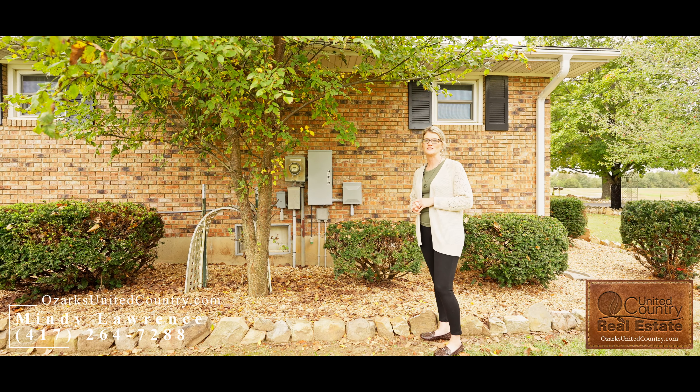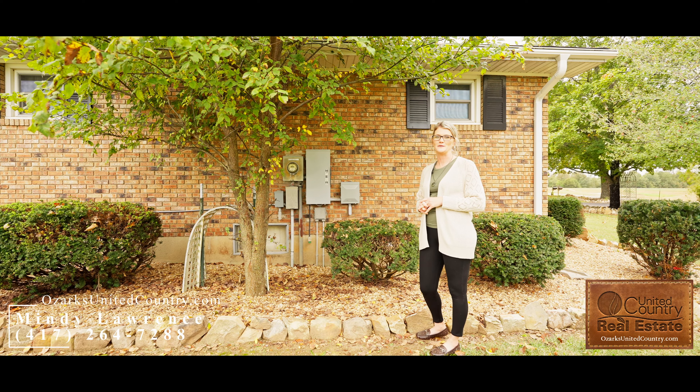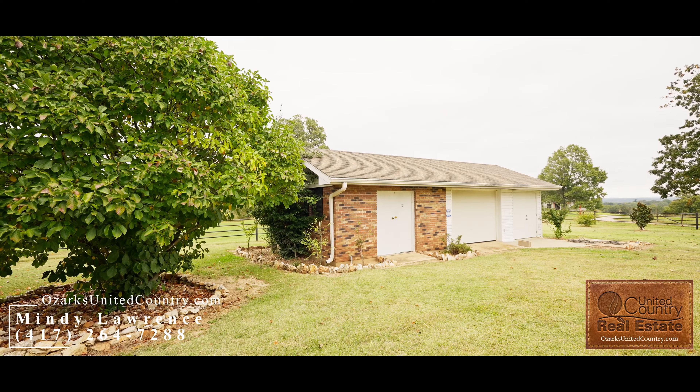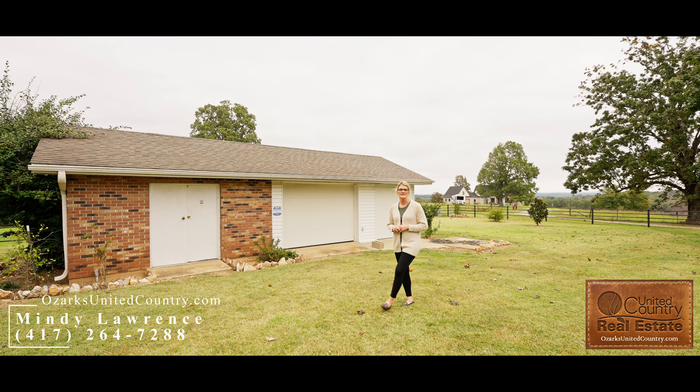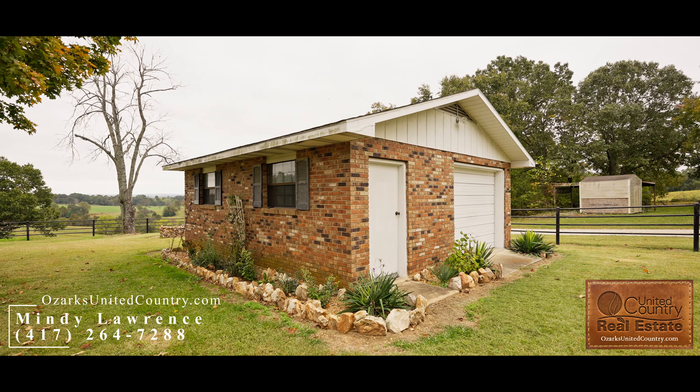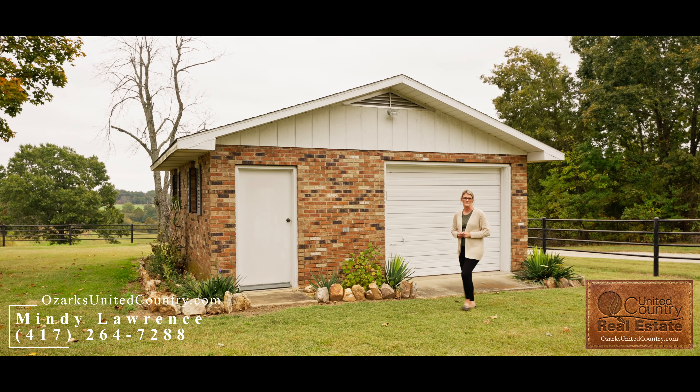The house is also equipped with a transfer switch ready for you to hook up your generator, with a very large manicured yard. This listing comes with a great storage building, enough room for your lawnmower and all your extra toys. There's also a one car detached garage with extra workspace available.